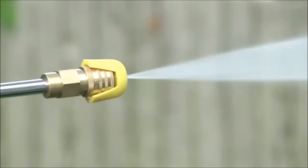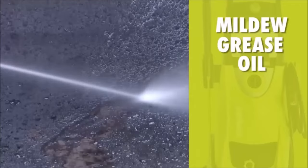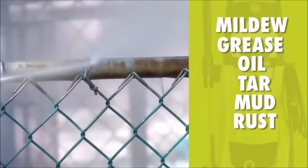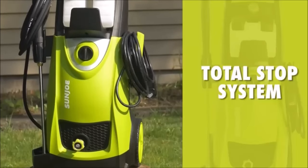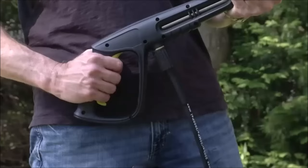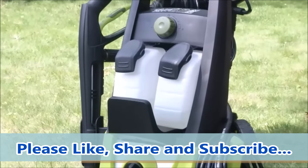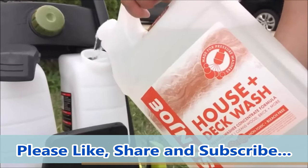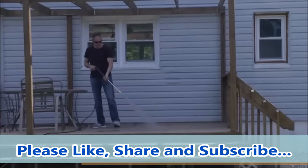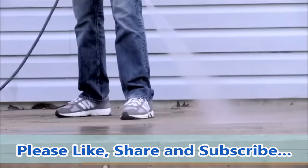Additional cleaning applications include boats, decks, driveways, patios, and lawn equipment. The washer includes two 0.9-liter onboard detergent tanks, allowing users to carry and store different types of detergent simultaneously for different cleaning needs. Additionally, the total stop system automatically shuts off the pump when the trigger is not engaged, conserving energy and prolonging the pump's life. With its powerful performance and versatile features, the Sun Joe SPX 3000 is an ideal solution for all your cleaning requirements.